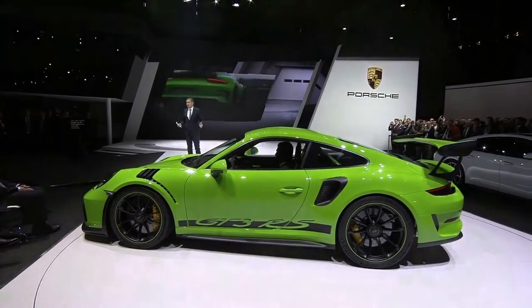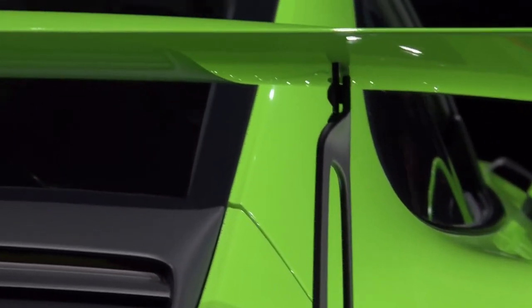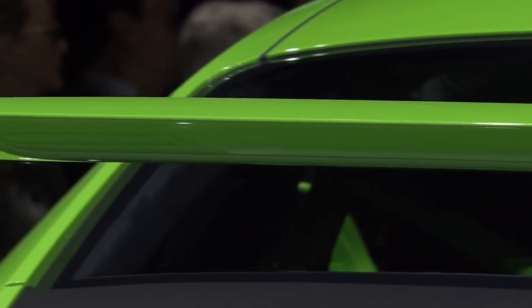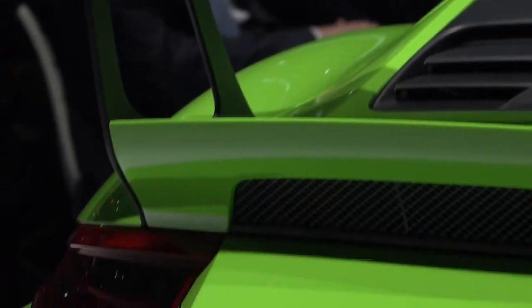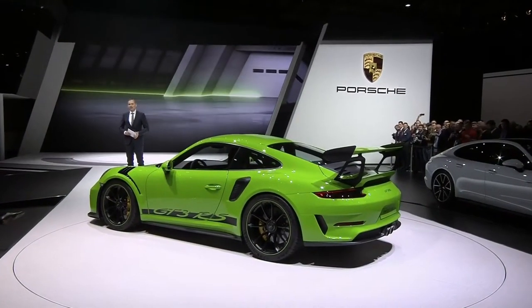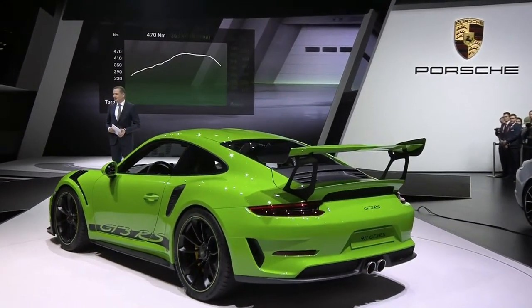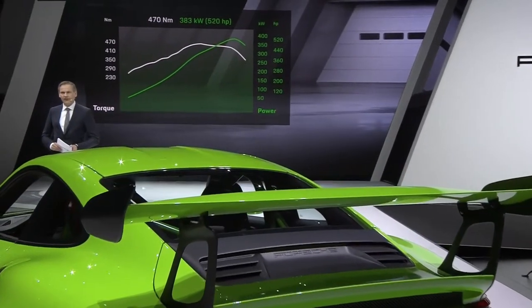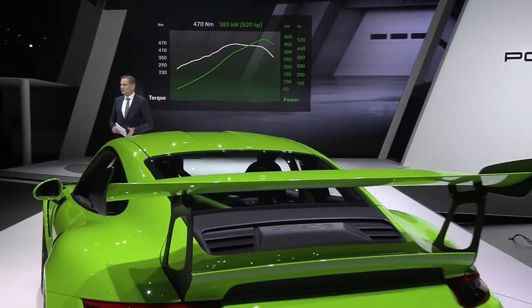The car really plays to its strengths on narrow winding routes. Drivers particularly appreciate the naturally aspirated engine concept, whether they are professionals or simply keen amateurs. The GT3 RS uses the most powerful naturally aspirated engine Porsche has to offer. The extremely even power delivery helps to ensure the engine's performance is perfectly dosed.